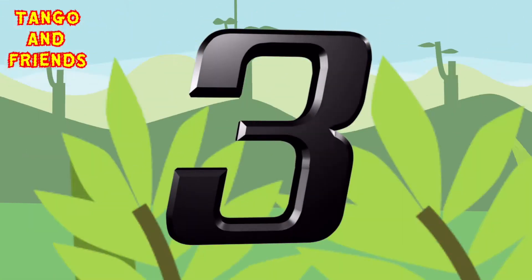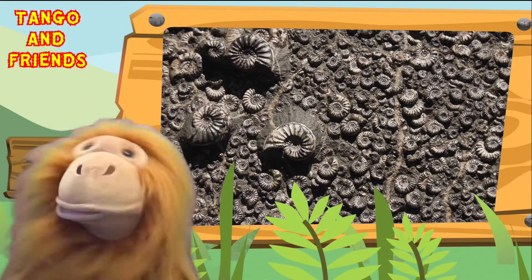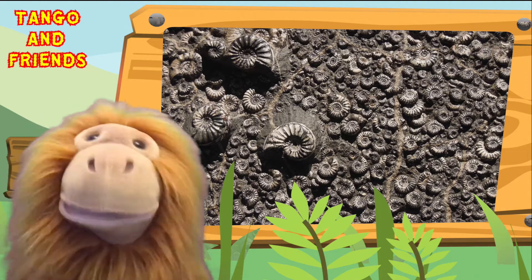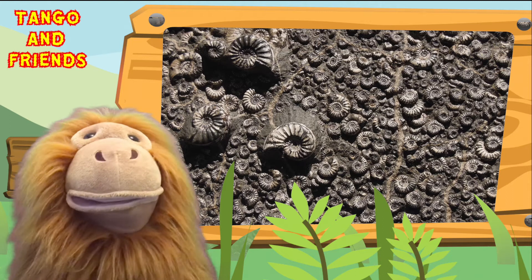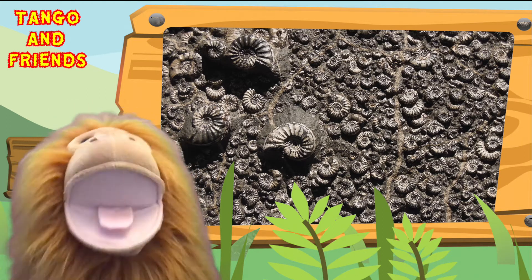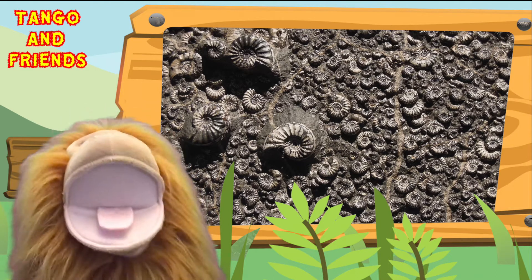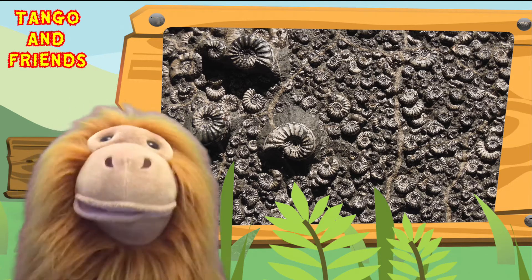Fact number three: the ammonites that we find on our beaches today are actually fossils. Fossils occur by the process of permineralization. This is when the soft tissue in the ammonite rots away and what is left is the hard shell. Over time, the minerals from the soil that it lies in get replaced and the fossil turns to stone — or something like that. I'm not a professional, but you can look it up.